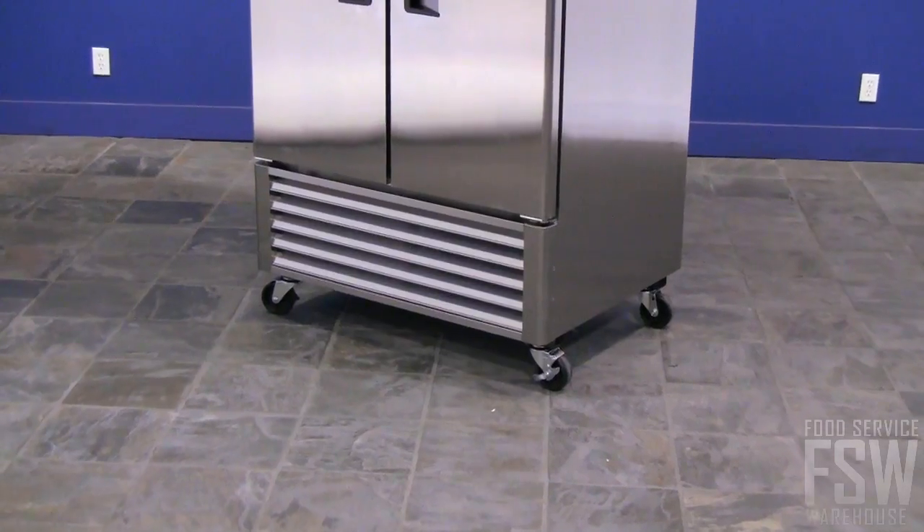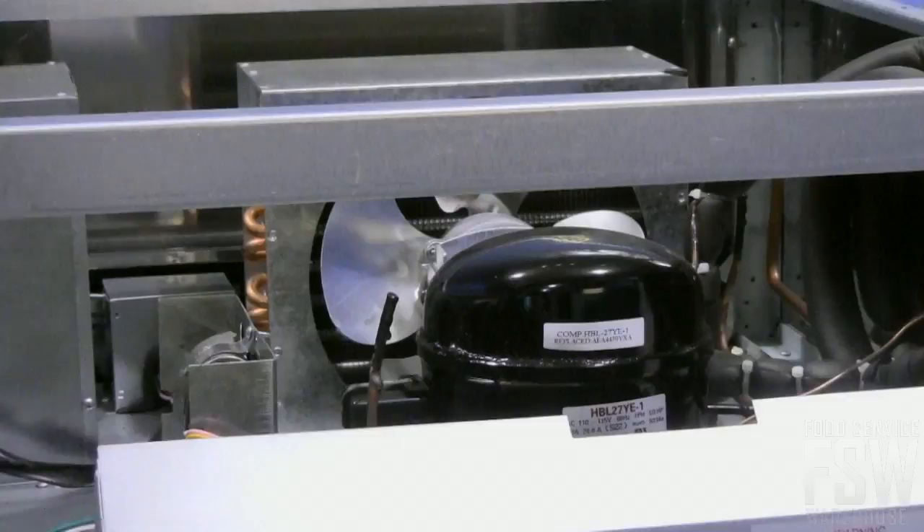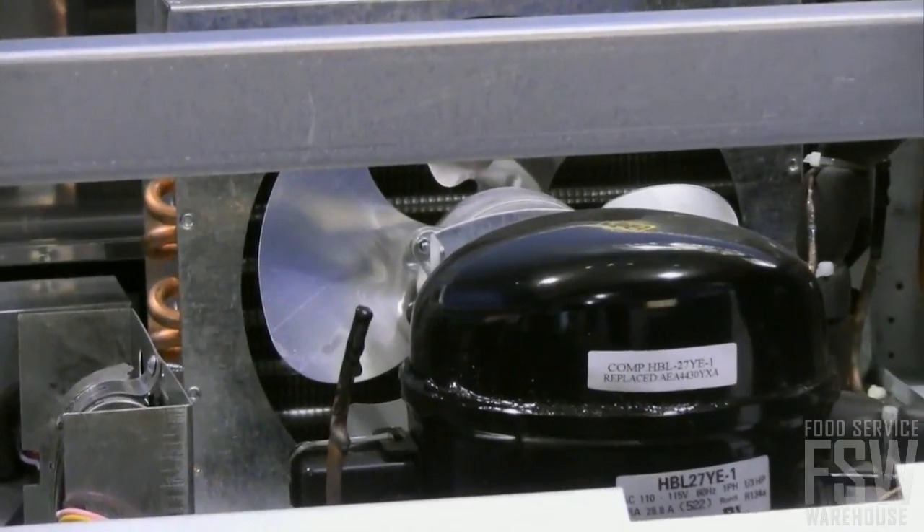This unit has a bottom-mount compressor, which allows for more ergonomic loading and unloading of food product, as well as easier access for service technicians.